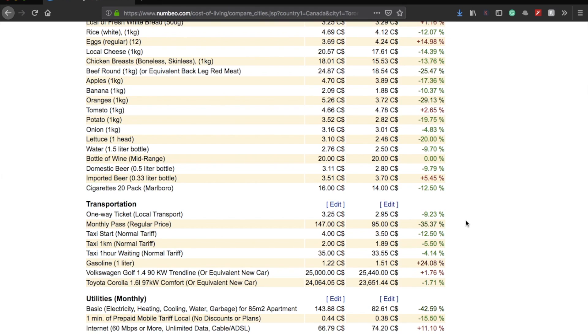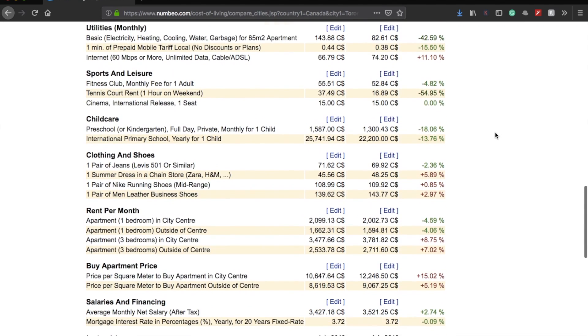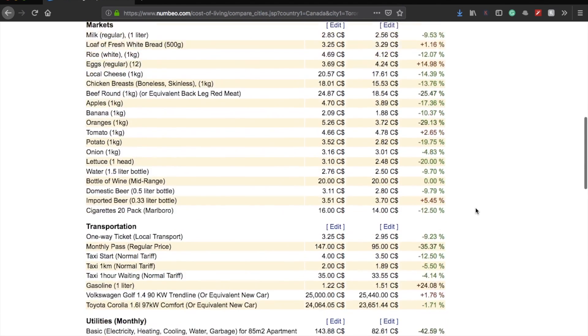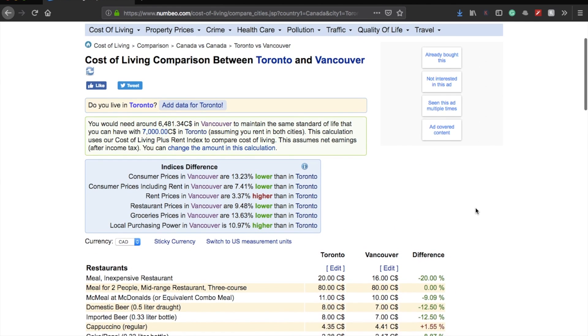A monthly pass lets you travel unlimited for one month. Utilities are also much more expensive in Toronto than Vancouver — about a 42% difference. For apartment rents, a one-bedroom in the city center costs around $2,100 in Toronto versus $2,000 in Vancouver. Outside downtown, it's around $1,700 in Toronto versus $1,600 in Vancouver — a difference of about $100. All of this adds up to roughly $300–$400 more per month in Toronto, which is definitely more expensive than Vancouver these days.